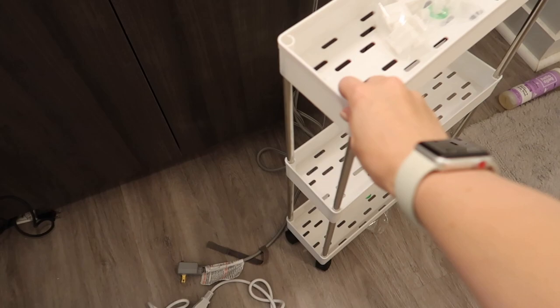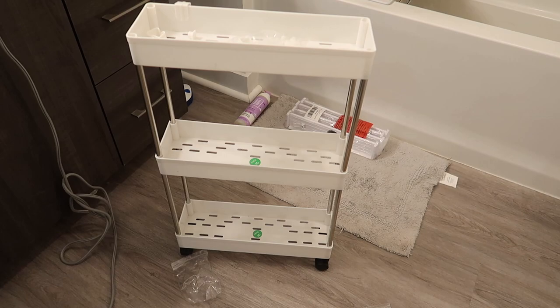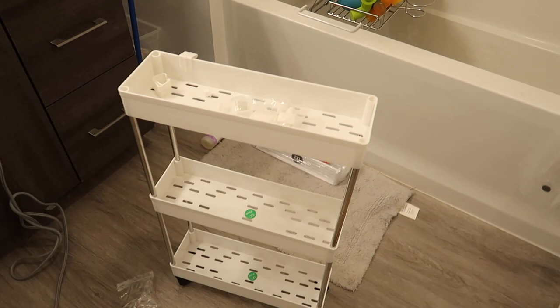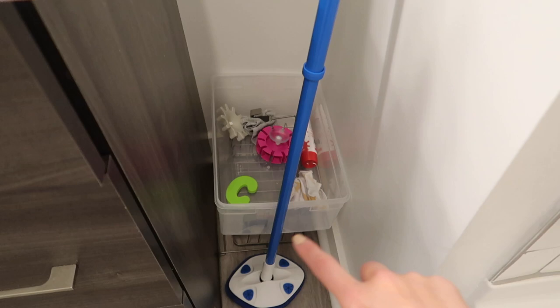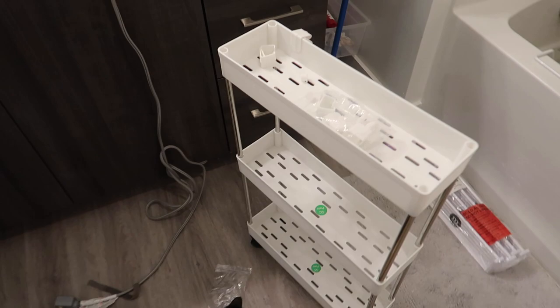My camera just didn't record this, but I just assembled this. I got this off of Amazon. It was pretty cheap — I want to say it was like $20, $30, something like that — but I'll have it linked in my storefront if you're interested. I'm going to use this over here in the corner for a bunch of different things. I store all of Carson's bath towels and stuff in here since he does use my tub, and there's just a bunch of mismatched stuff over here that really doesn't have a place. So this is going to save me a lot of room.